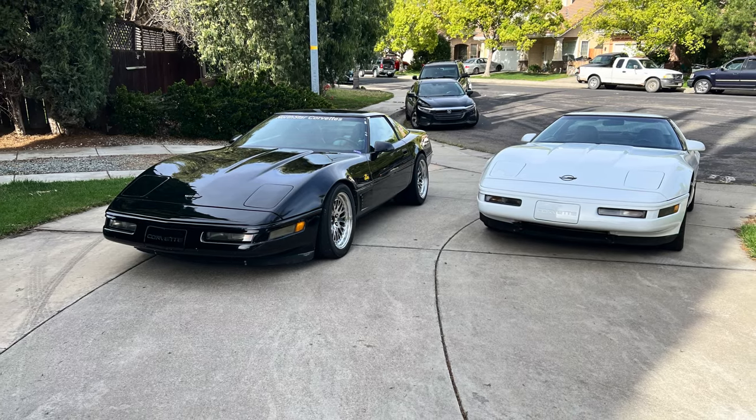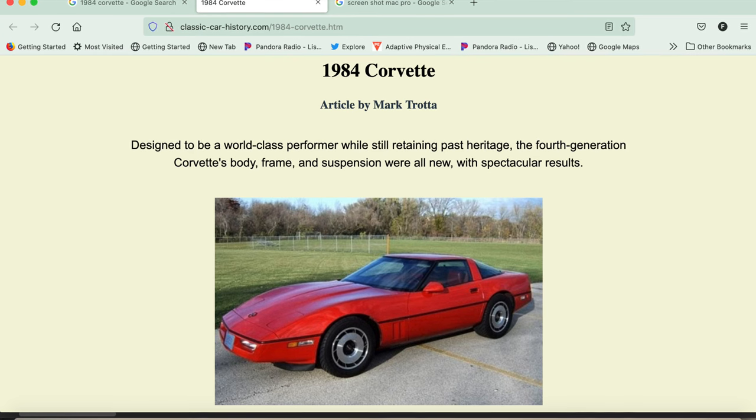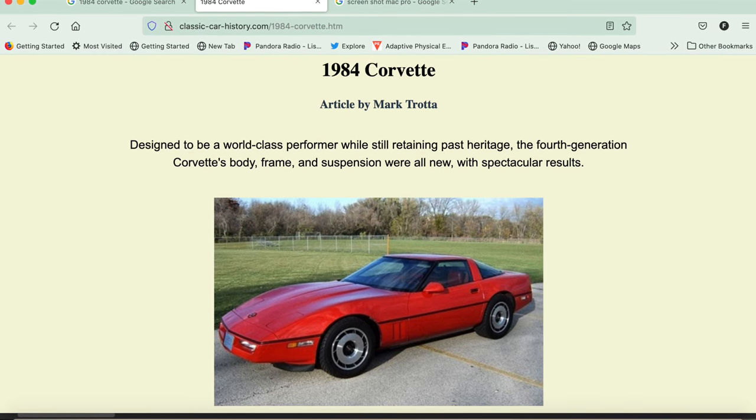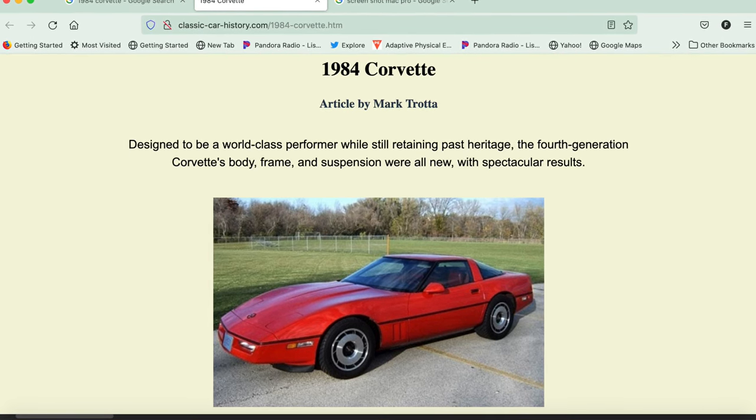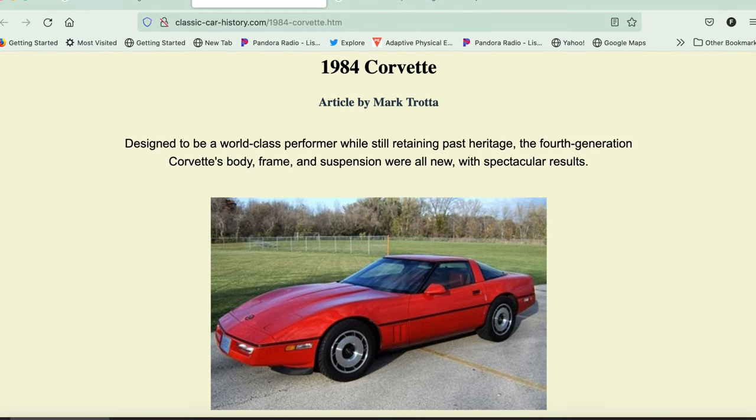The C4 Corvette was a pivotal moment in Corvette technology. Prior to that, the Corvette was really considered to be not so much a sports car, but more of a muscle car.